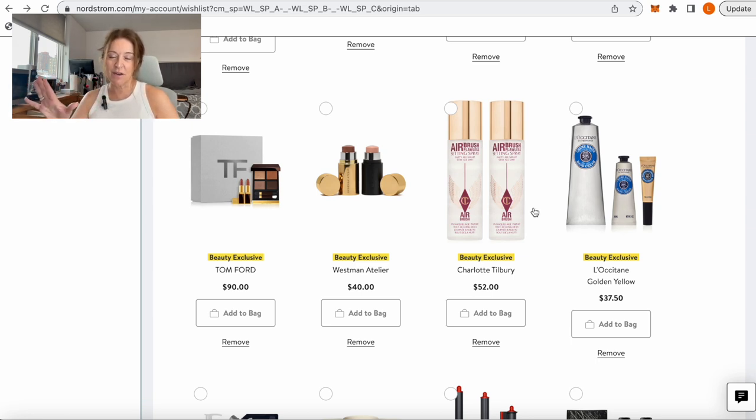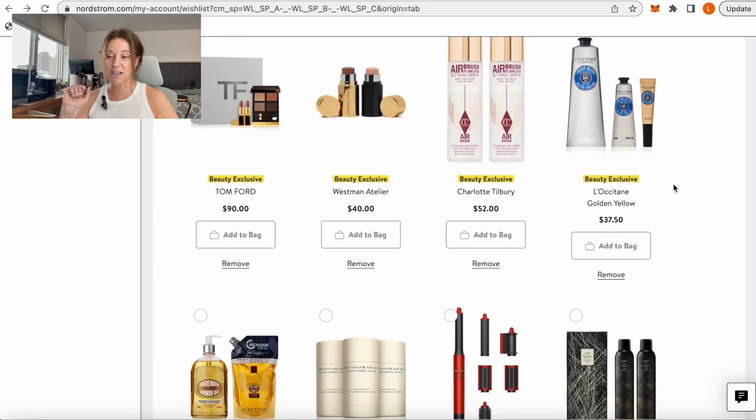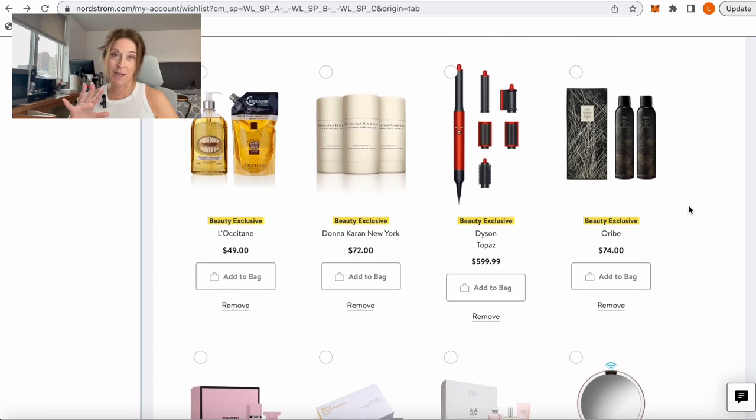The L'Occitane Hand Cream set comes with a full size to leave at home and little travel-sized ones to stick in your purse — fantastic. If you love L'Occitane's Almond Body Shower Oil, which leaves your skin silky smooth and hydrated, you get the full size plus a refill, again sort of buy one get one free for $49. I can't personally vouch for the Donna Karan deodorant, but it has been in the sale for years and years — clearly popular — and you get three for $72.